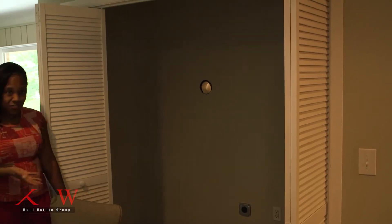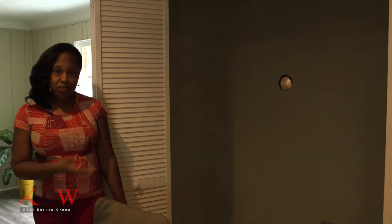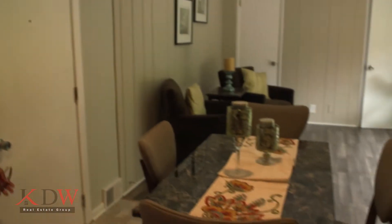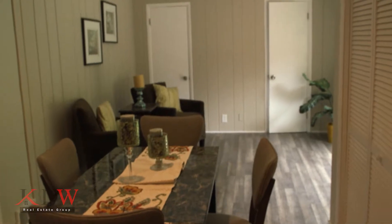If you need it — first floor laundry! So that is a rare find for this area, first floor laundry. You can still have it in the basement, but first floor laundry if you need it. So we have a little dining area, perfect for your floor-to-ceiling table or whatever you decide to use it for.